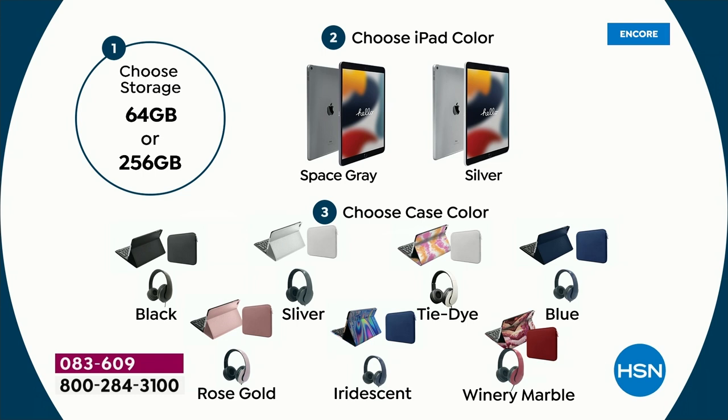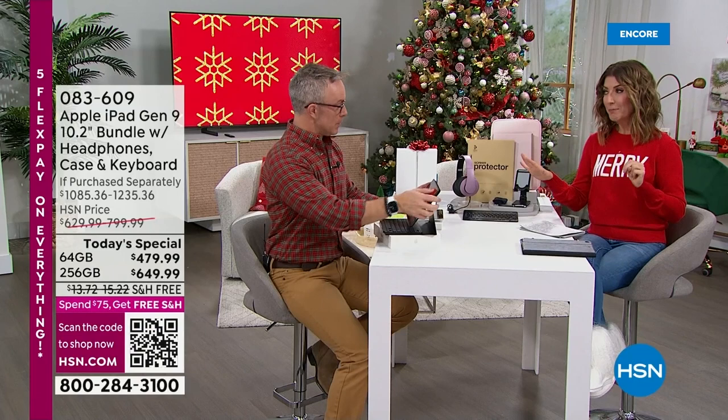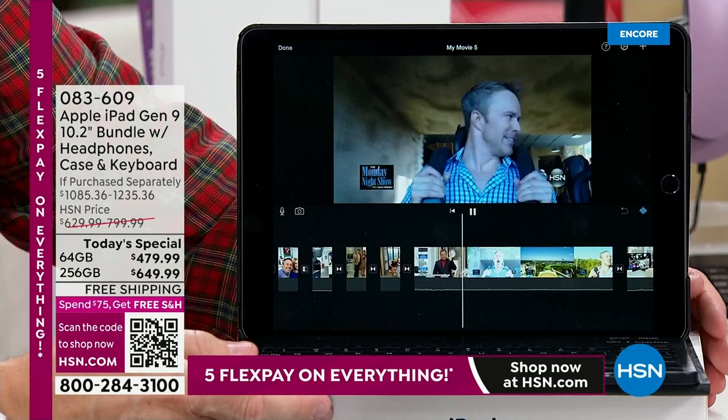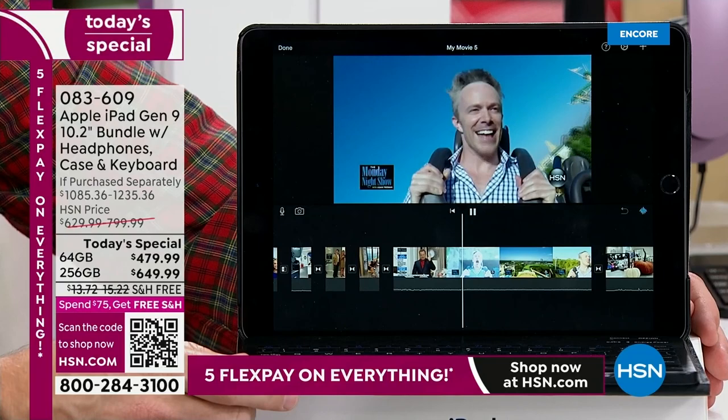You're the first in line. These are in stock and ready to ship — you don't have to stand in line or take a number. You're going to get this delivered right to your front door with free shipping and handling. The 256 gig is the most popular size — not surprising, since you get four times the size for not four times the price.